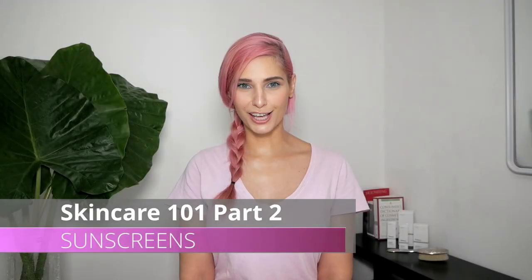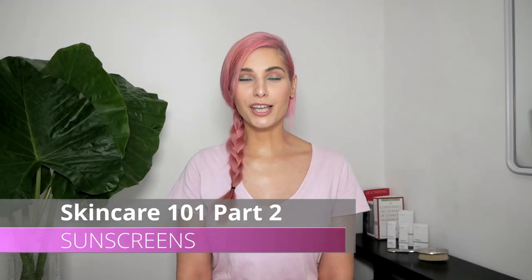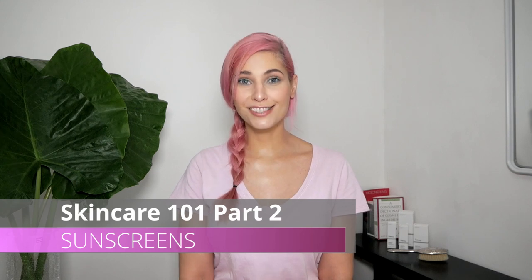Ahoj ahoj and welcome to Skincare with Lenka. Today's topic is Skincare 101 part 2: sunscreens. Today we will learn all about sunscreen — what they are, how they work, why we need them. Later I will show you how to apply sunscreen correctly.